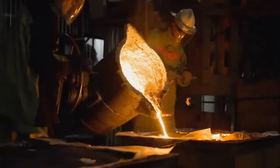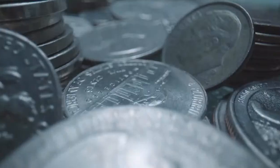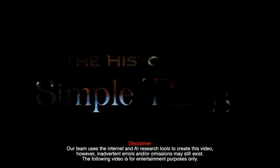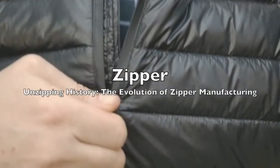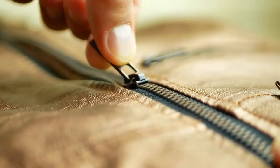Welcome to the History of Simple Things, where we delve into the fascinating history behind the little things that shape our world. Have you ever paused to consider the humble zipper? That small, everyday convenience we often take for granted has a rich history spanning over a century. Join us on a journey as we unravel the fascinating evolution of zipper manufacturing, from its humble beginnings to its indispensable role in modern life.